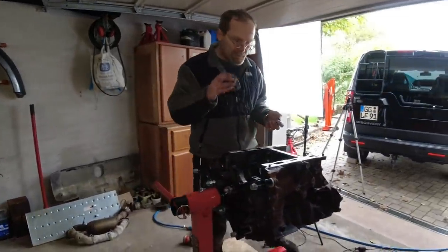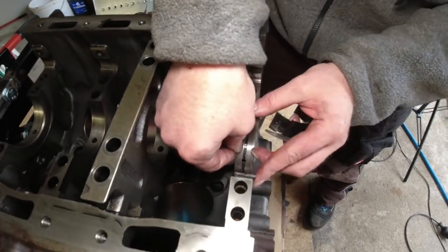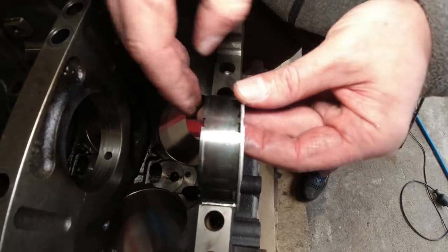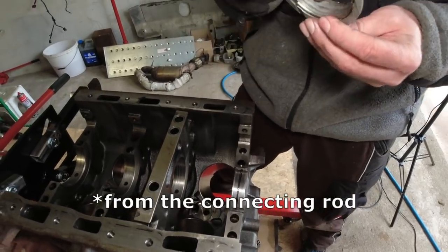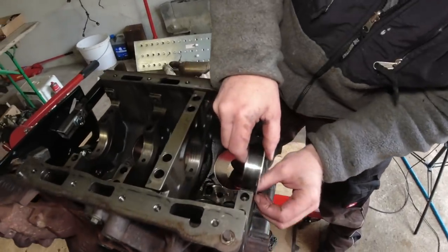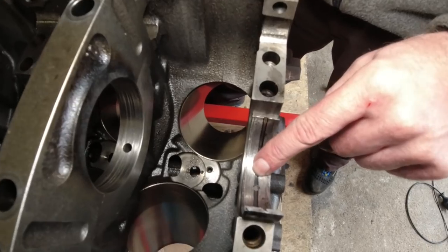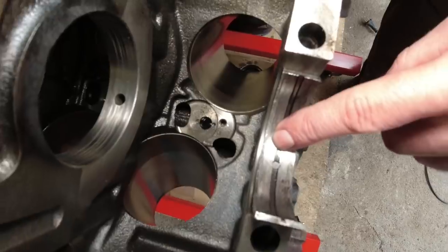Through these bearings - the upper bearings, with the engine block upside down - there is a hole inside where the oil is injected. The lower bearing doesn't have a hole and takes all the force from the piston when it comes down. So the lower bearing is usually the one which takes a larger abuse. When these bearings now turn in the engine block as a pair because of increased friction, the oil hole closes up. And once this oil hole is closed up, there is no more oil getting to the crankshaft.